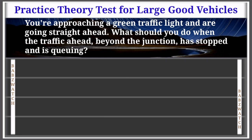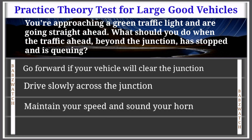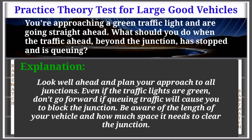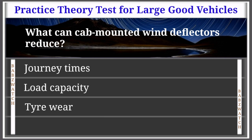Question 35 of 50: You're approaching a green traffic light and going straight ahead. What should you do when traffic beyond the junction has stopped? Go forward if your vehicle will clear the junction; drive slowly across the junction; or maintain your speed and sound your horn until traffic clears. The correct answer is: go forward if your vehicle will clear the junction. Look well ahead and plan your approach — even if lights are green, don't go forward if queuing traffic will cause you to block the junction. Be aware of your vehicle's length.